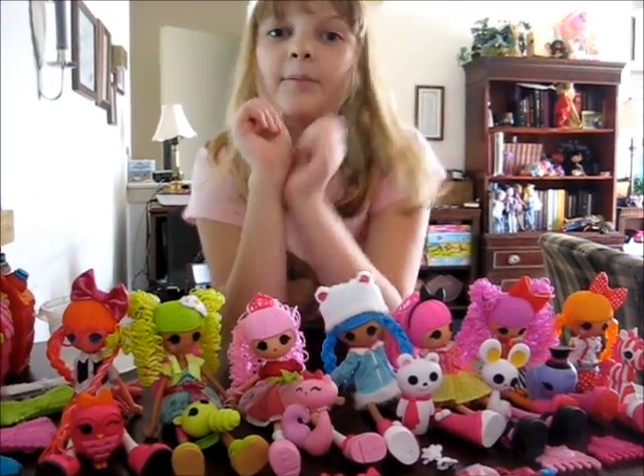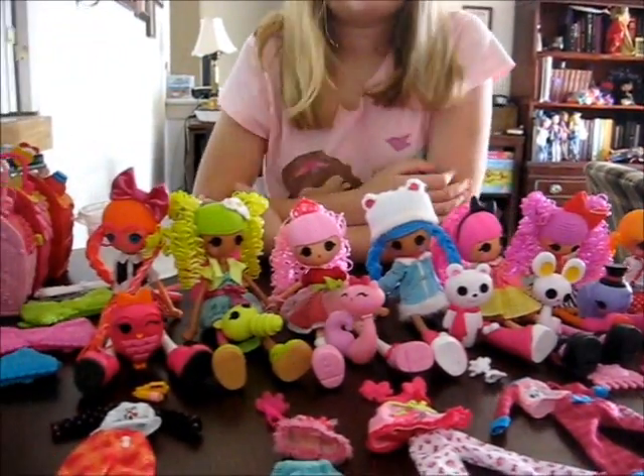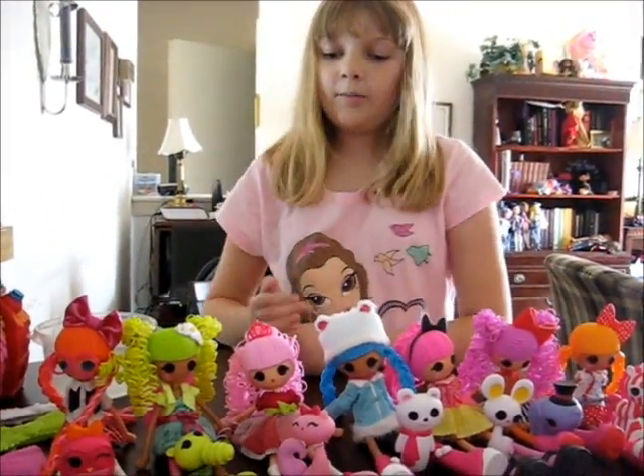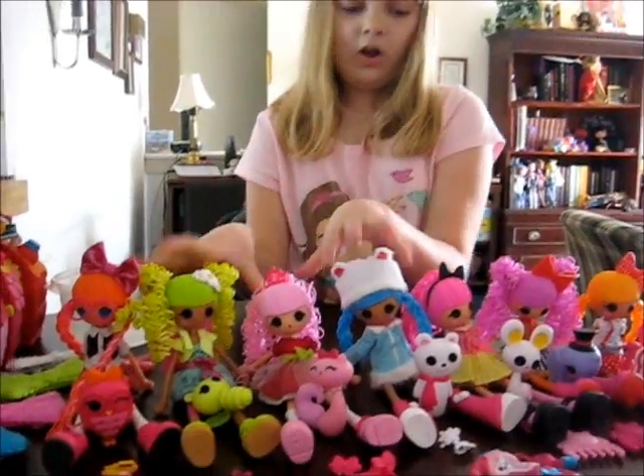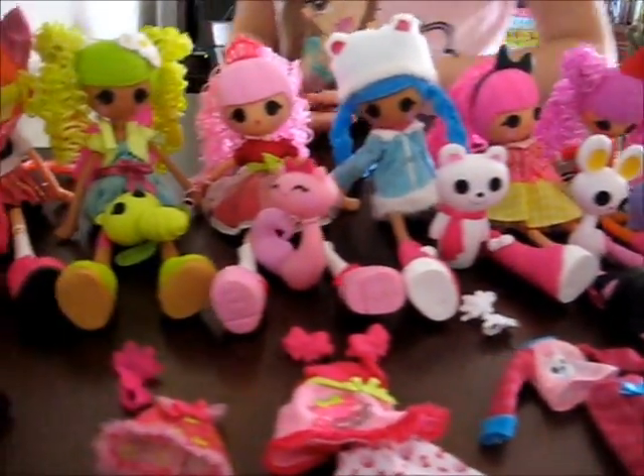Hey, I'm Banana and I'm doing a review of all the Wow Loopsie Girls. These are the Deluxe Dolls and these are the Basic Dolls. So let's start with the Deluxe Dolls.